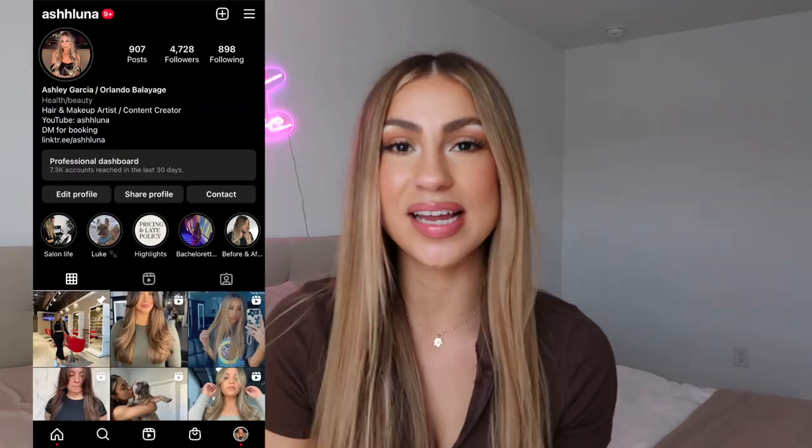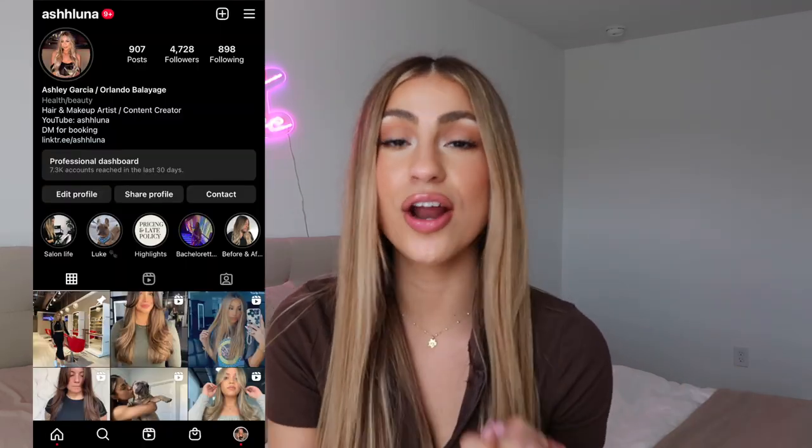Hey guys, what's up? Welcome back to another video. Today I'm going to be doing an updated hair care routine video. I have not done one of these in a long time, so this was an overdue video for you guys. This is a salon quality version because I am a licensed hair professional, so I'm going to be showing you guys salon quality products that really work for my hair and are part of my new hair care routine.